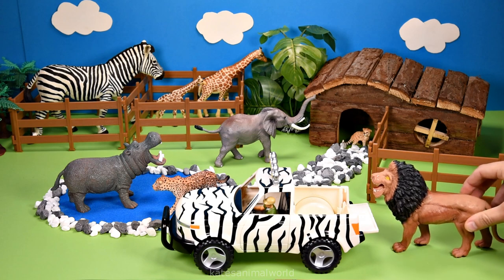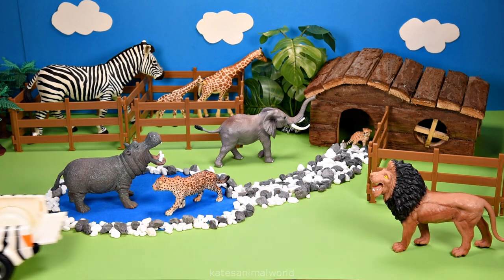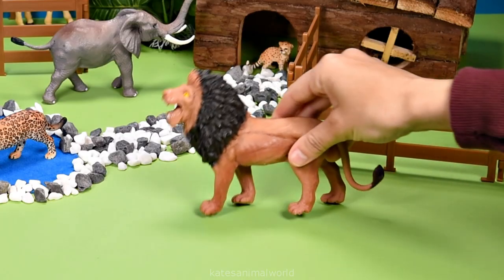It's a lion. The difference between a male lion and a female lion is the mane around the face.